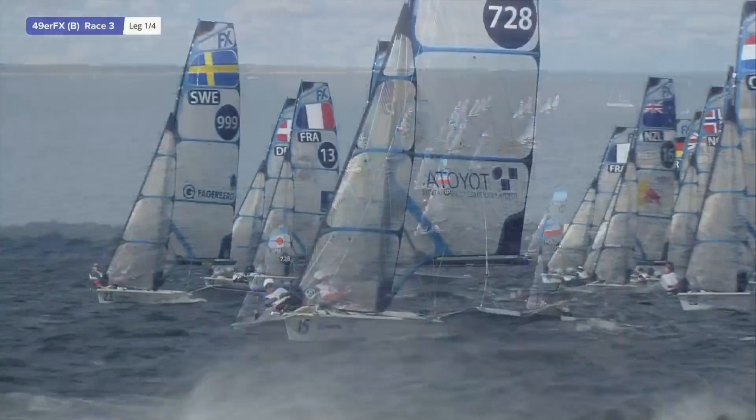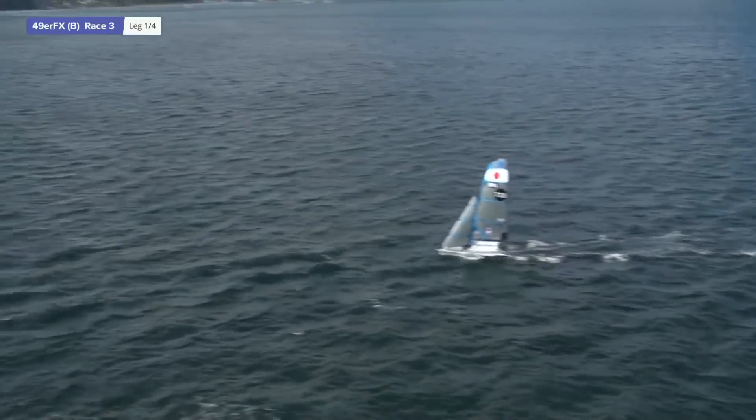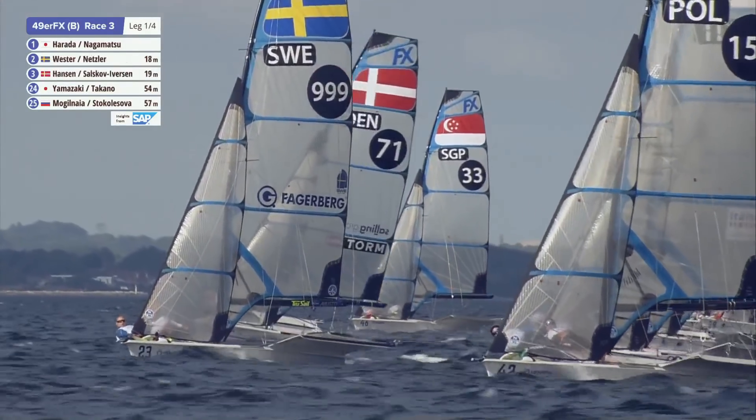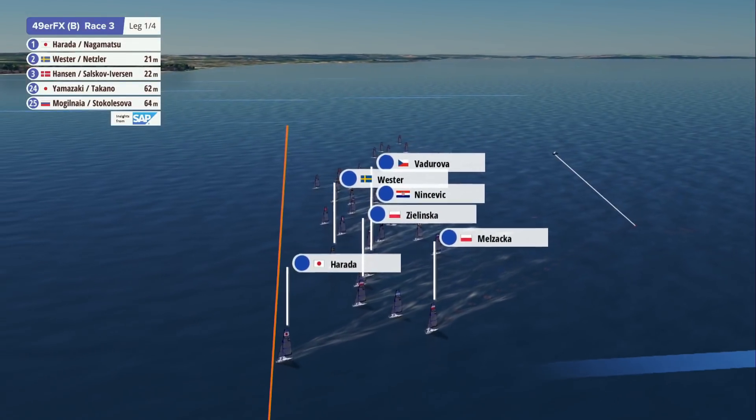Start right if it's still biased. I'm looking at that start line. It's only just port side bias at the moment — only just pin end biased. It's shifted, and it's only the poles at this end of the line.